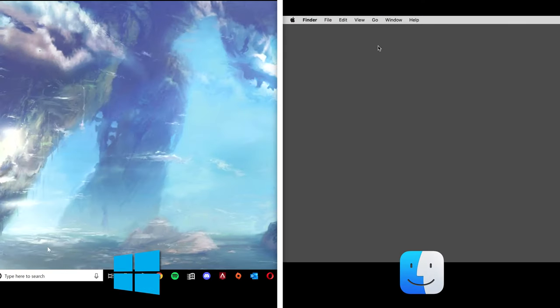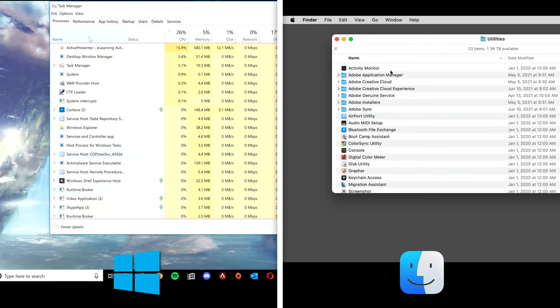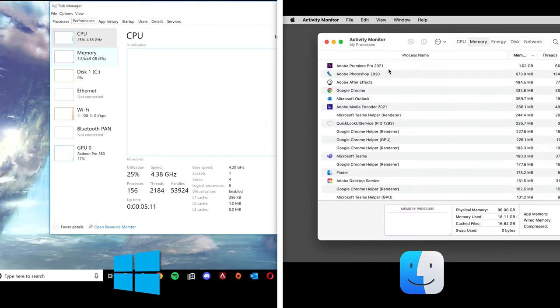Most people think upgrading RAM simply means getting more capacity, and while this is certainly helpful if you do not have enough, at a certain point a speed upgrade might be the better play. You can check out how much of your RAM you are currently using by opening your task manager and selecting the performance tab.